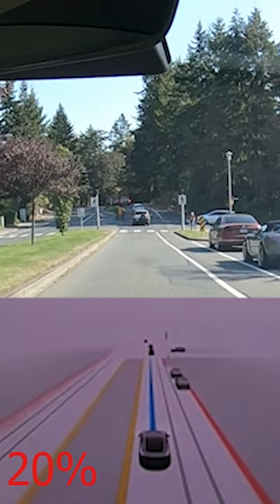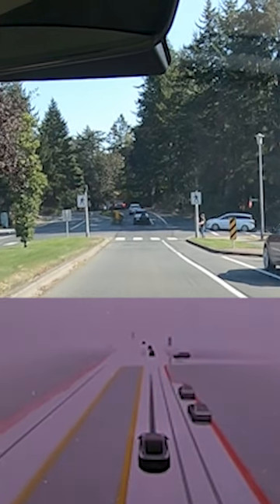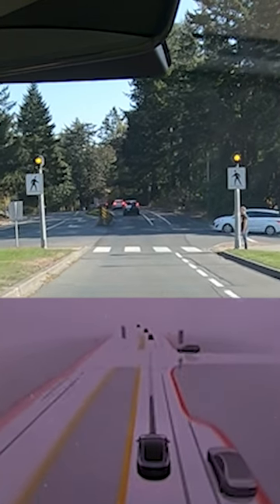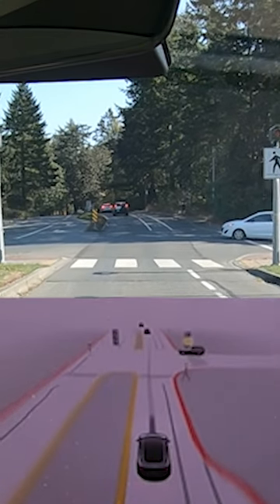Here's that same thing slowed down to 20% speed. You can see that as we're coming down the hill, the pedestrian is modeled but a little bit too late and doesn't react quick enough, so I guess FSD maybe didn't quite notice that he was going to cross.